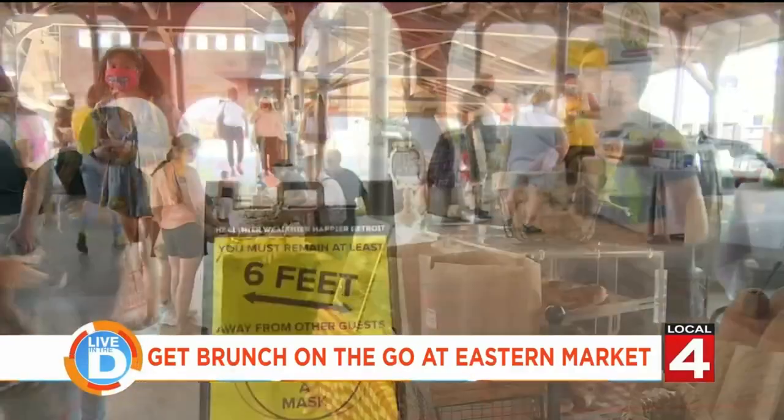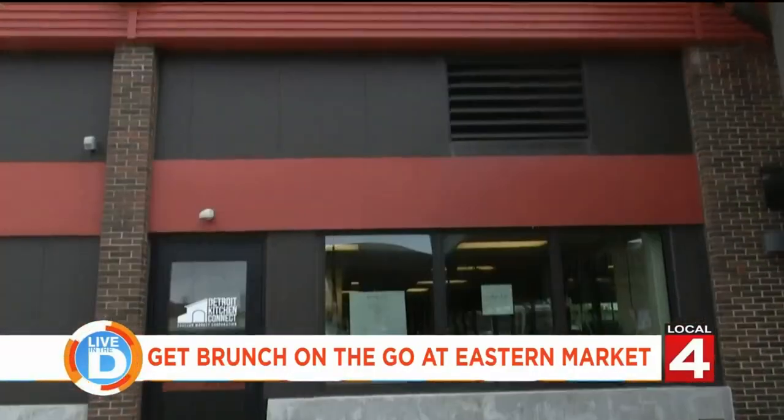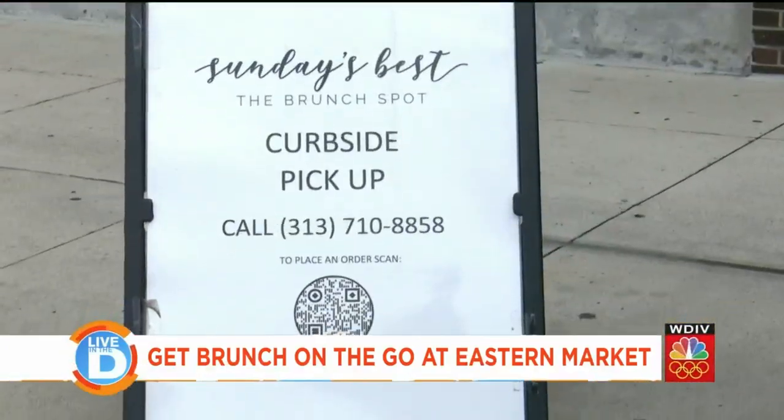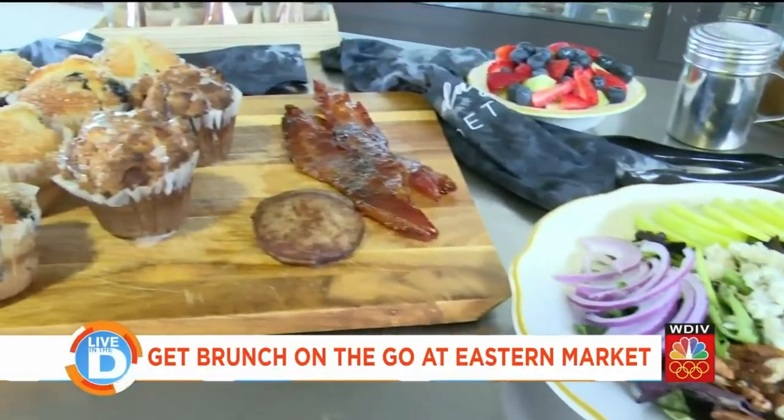Walking around Eastern Market can really work up a hunger. Luckily, there's a place close by where you can get a delicious meal. Sunday's Best, The Brunch Spot, is where you can get brunch on the go.